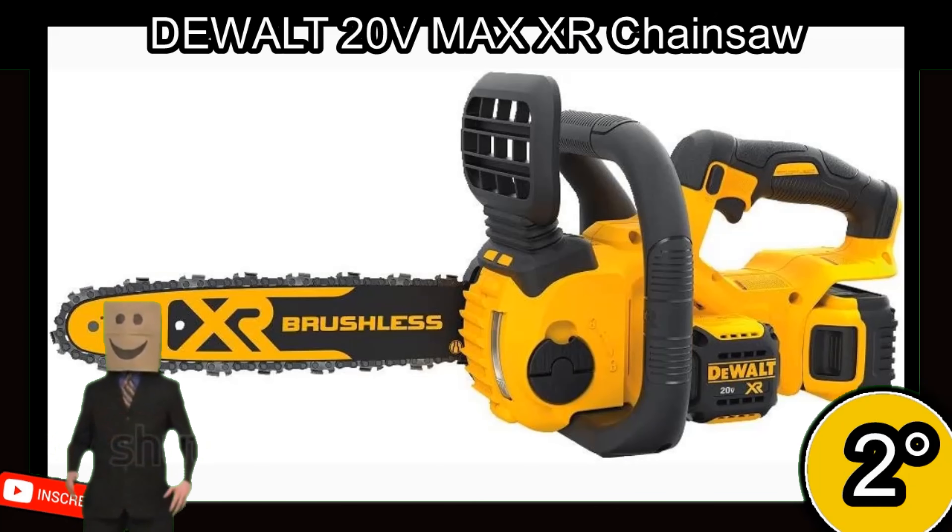The links to purchase the products featured in the video will be available in the description and first comment. Act quickly to secure these amazing products and enjoy their benefits with ease and safety. Thank you for watching our video about the top 5 best chainsaws. We hope you found useful information to help you make informed decisions. These products have been carefully selected based on their quality, functionality, and affordable price. Please leave a comment below with any questions, and don't forget to subscribe to our channel for more content on the best products in the market. See you next time.